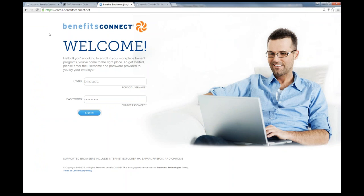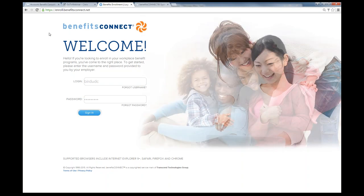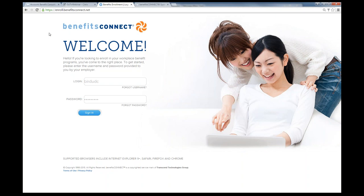Just so everyone is aware, Matt is going to provide you with a demonstration of BP Enroll, and he's also going to introduce you to Benefits Connect, which is their full benefits administration system. To help set the stage a little bit better, BP Enroll is the enrollment feature within Benefits Connect.